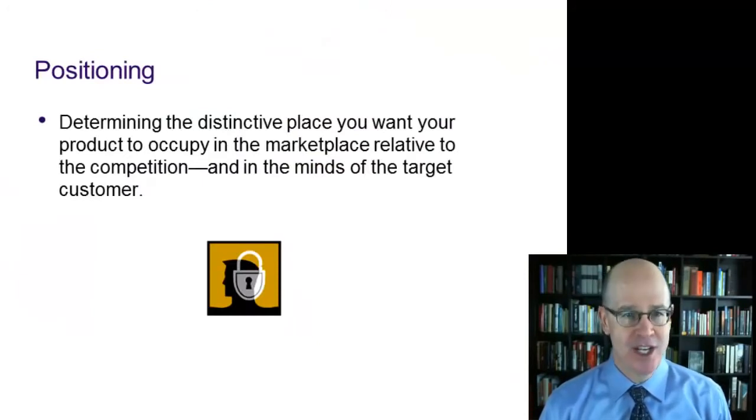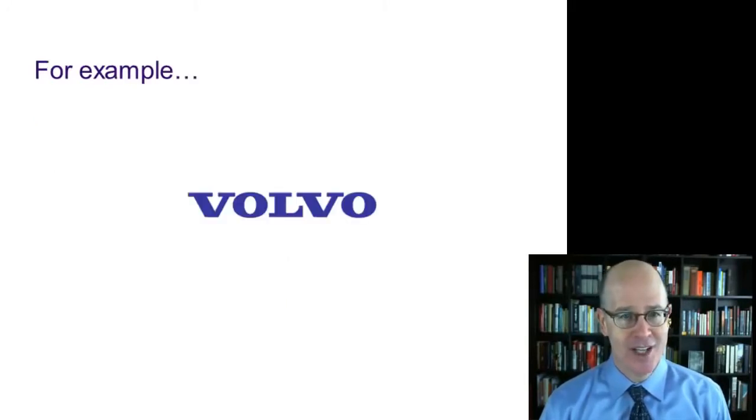When marketers talk about positioning, they're talking about determining the distinctive place you want your product or service to occupy in the marketplace relative to the competition and in the mind of the target customer.